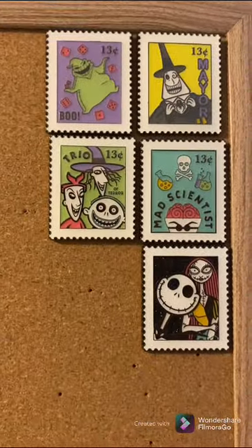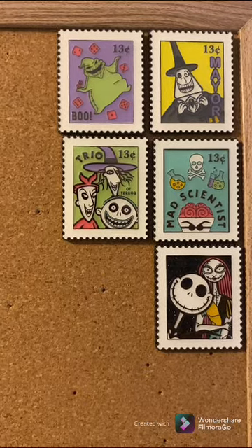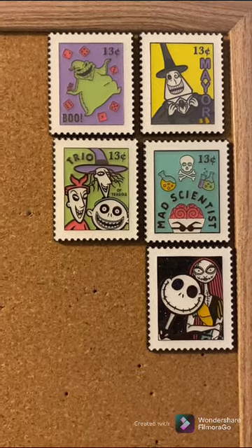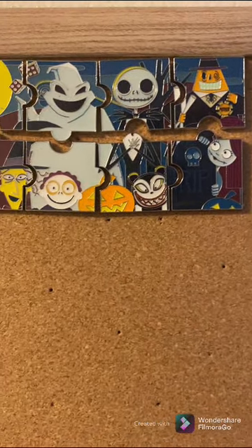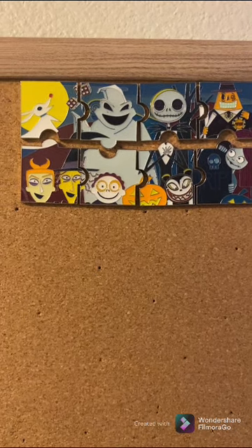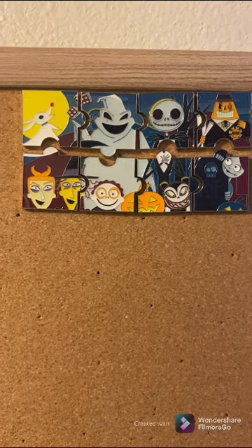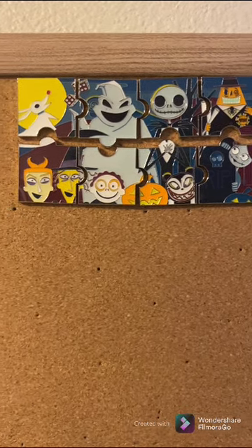Then we go up here to the corner — I'm still missing that Zero stamp, so if anybody has that one I would love to trade for it. And then last year's puzzle set from Loungefly. Yeah, they don't really fit together for me, so this is the best I could do.